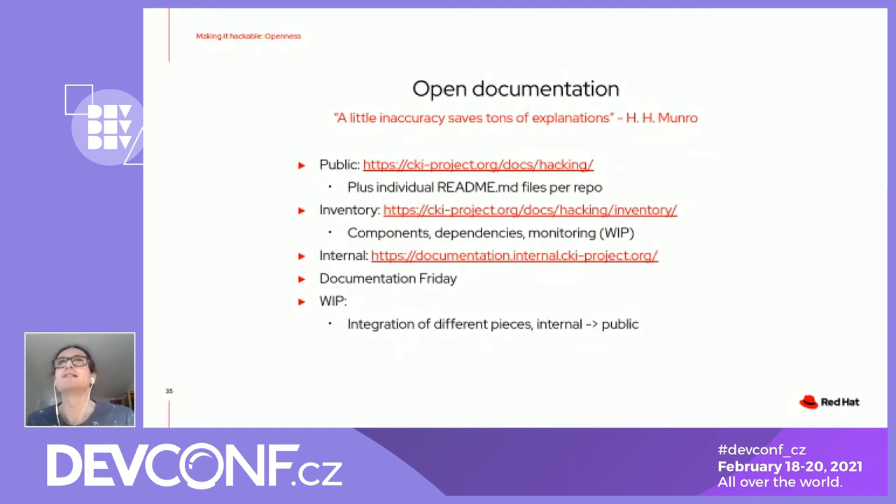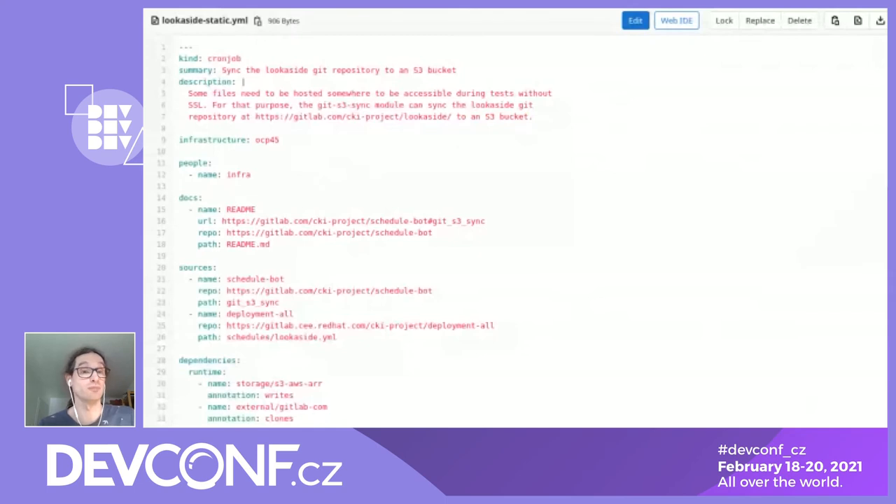One of the things that worked well is having Documentation Fridays, so that there's actually an excuse to work on documentation. This is an example of what the inventory looks like — it tries to describe a service or a cron job: what it's good for, where you can find the code, where you can find the deployment, what it depends on, and what other pieces might depend on it. This gets rendered on our website so you can actually start to explore and click through. The idea is also to use that for monitoring and alerting, defining in a structured YAML format your monitoring connection between deployment and code, and putting more metadata about how it all fits together.